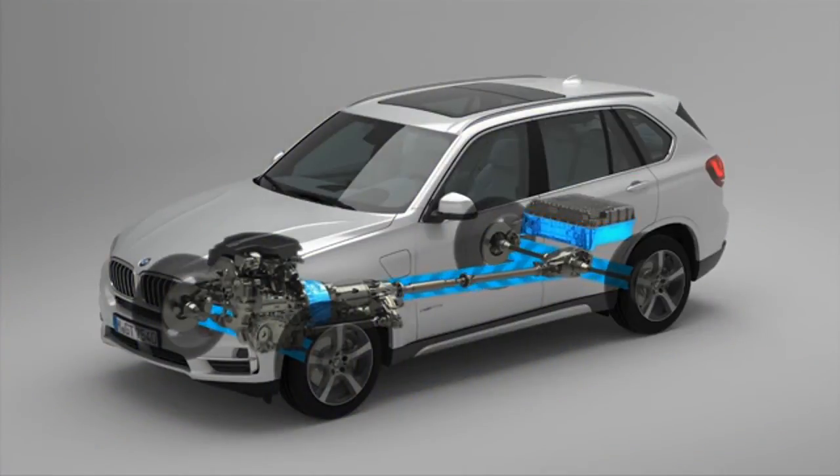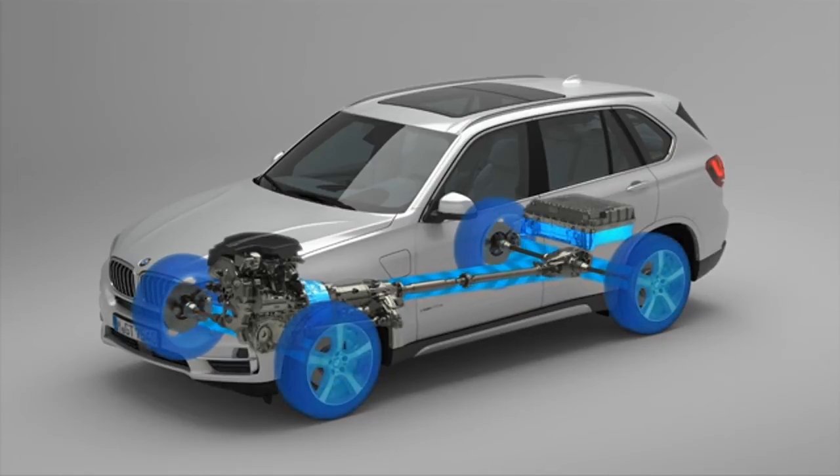The high voltage lithium-ion battery of the BMW X5 with eDrive has a gross capacity of 9 kilowatt hours. It can transform kinetic or braking energy into electrical energy to feed it back into the high voltage battery.